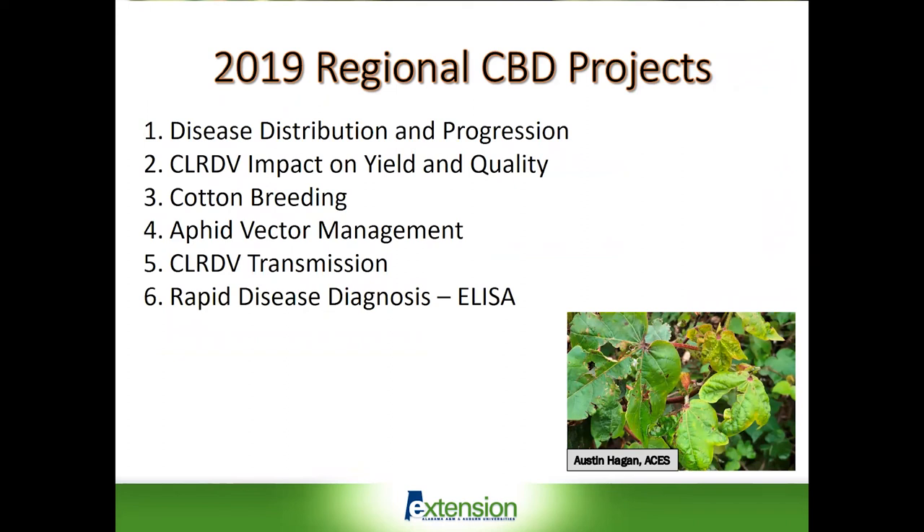As a result of the appearance of this disease in Alabama cotton as well as in neighboring states, we do have a regional project in place to begin to address questions with respect to the distribution of the disease in the Southeast as well as the progression of the disease in cotton. We're trying to determine whether or not it has an impact on yield — in some fields in Baldwin County there certainly was a lot of damage and very poor boll set in some situations, but that still needs to be confirmed.